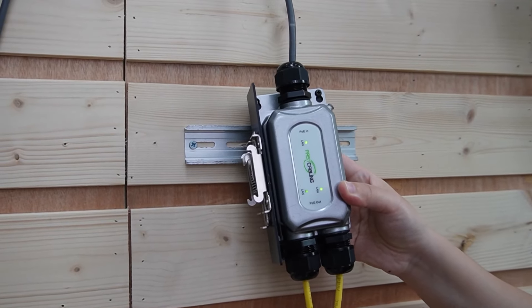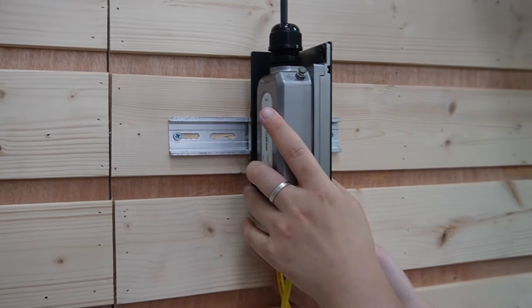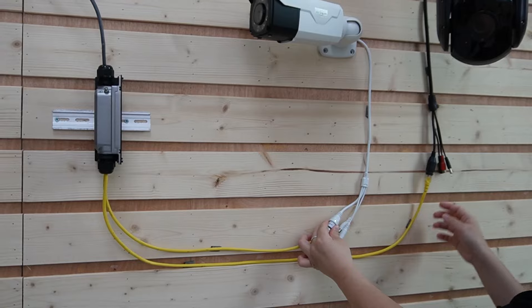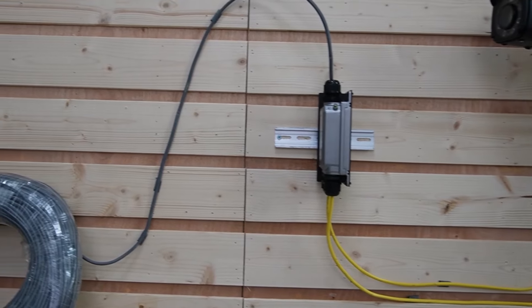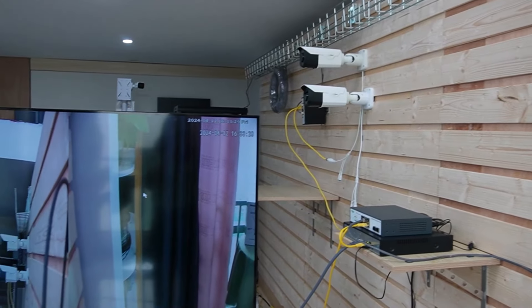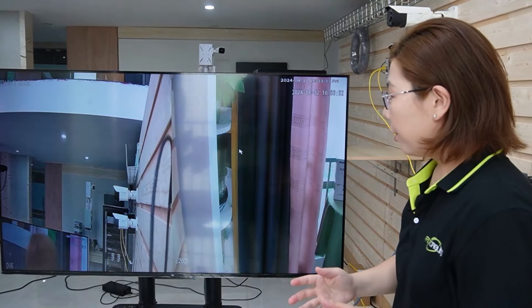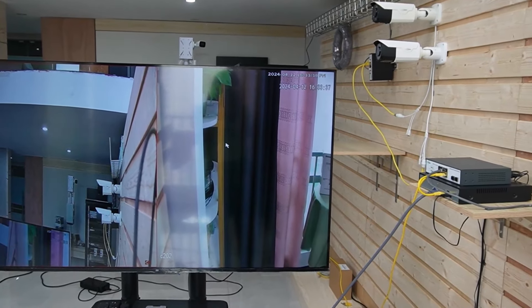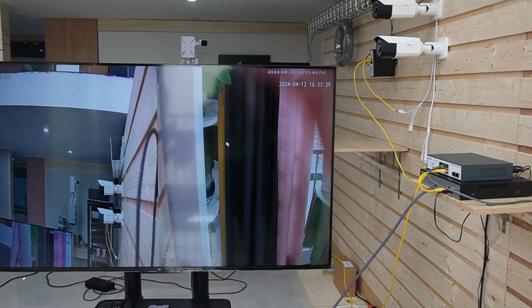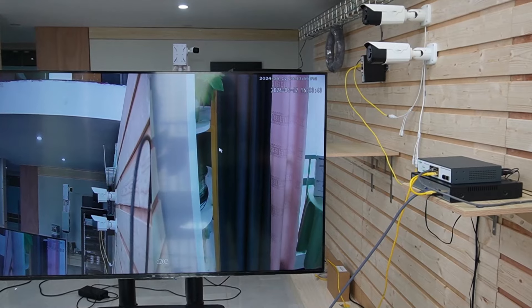Now we have two Ethernet cables already connected to our cameras and they're running fine. All the indicator lights are on, which means we are getting both power and data from this PoE extender. I'm going to wave my hand so you can see this is a live video — this is the bullet camera, and here we have the PTZ camera. This is a live video feed.